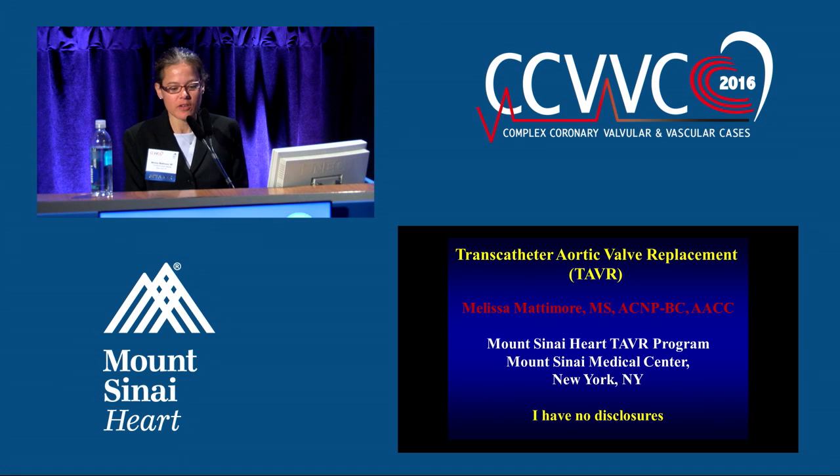Good morning, and thank you, Tanette and Beth, for all you put together here and for having me again. I'm going to talk to you about the transcatheter aortic valve replacement, or the TAVR.